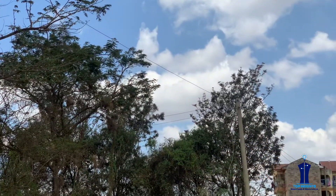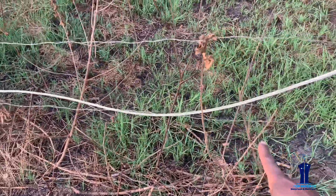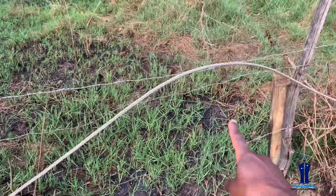Behind me you can see a conductor — it is a phase conductor, and you don't know whether it is live or disconnected. Either way, it may pose serious danger to members of the public and animals that may come into contact with it. Another issue I notice is that this bare conductor is in contact with a fence — this is one fence line it is touching.